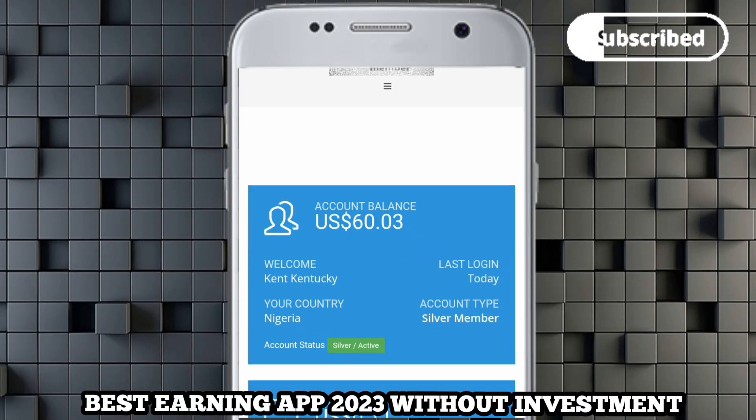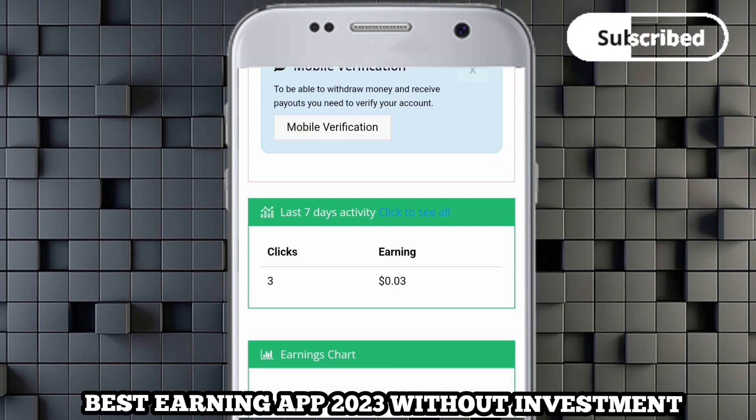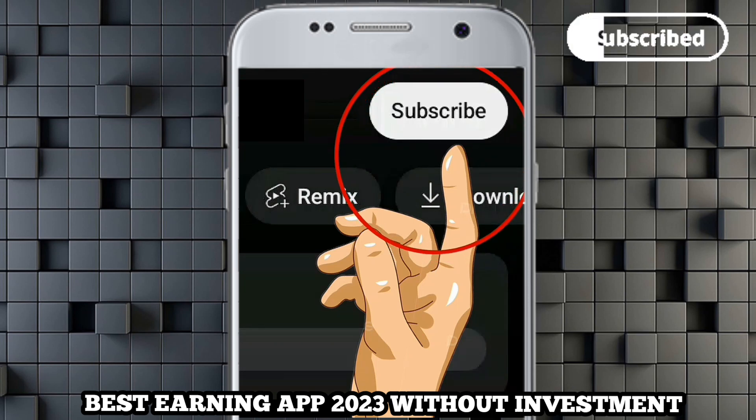Do you know this is the best app for 2023 if you want to make money online? If you want to make money online up to 100 dollars per day, then watch this video because I'm going to explain how you can make money online. You can see my account balance is around 60 US dollars.